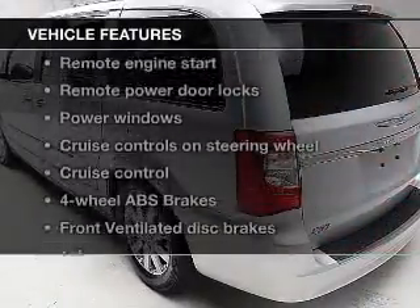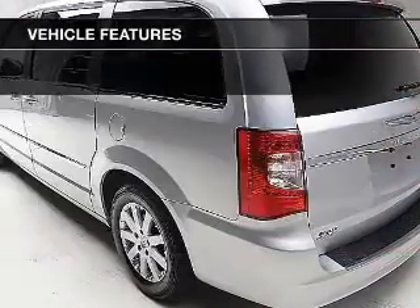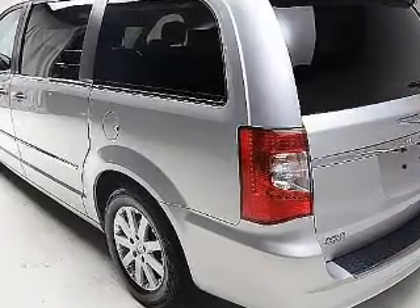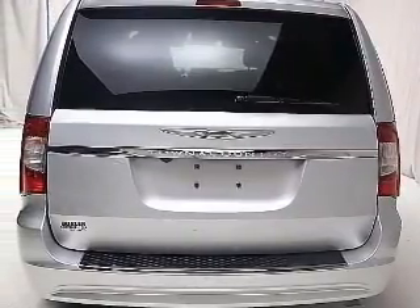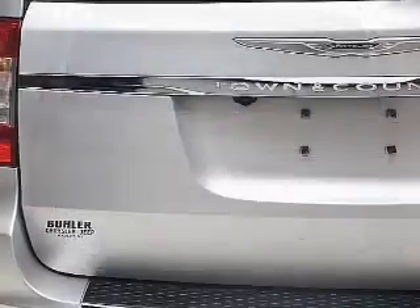Plus enjoy these notable features that are included in this vehicle: keyless entry, leather seats, power door locks, power windows, cruise control, a DVD system, and AM FM stereo with a CD player.